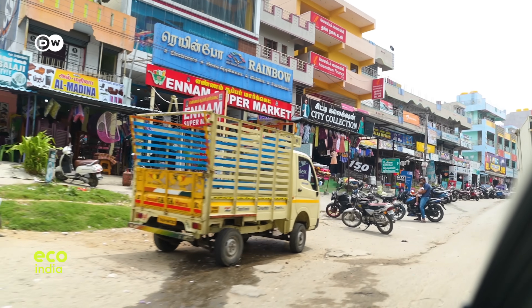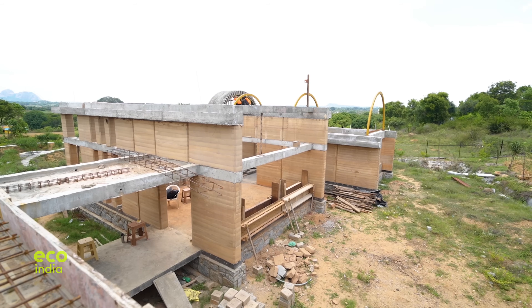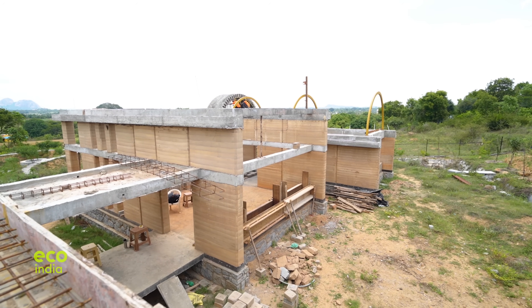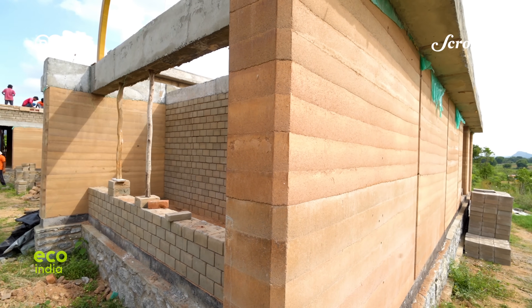At Shulagiri, a town nearly 70 km from Bengaluru city, a construction by Mason's Inc. is underway. The team is building a single-storey farmhouse for a farmland company — a construction that plans to use about 7% cement, with the rest made using mud.